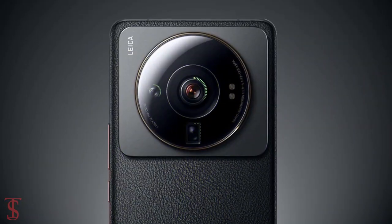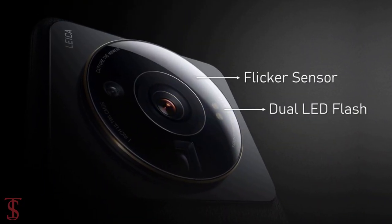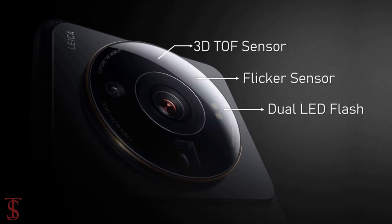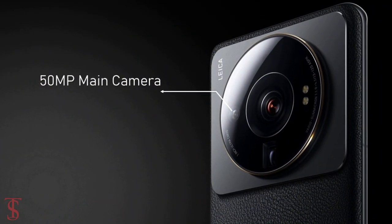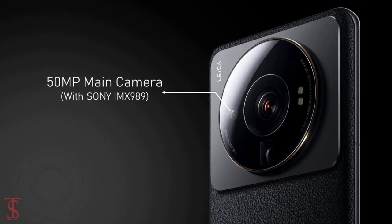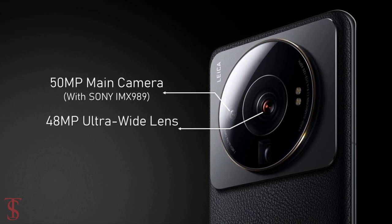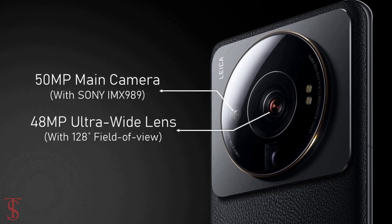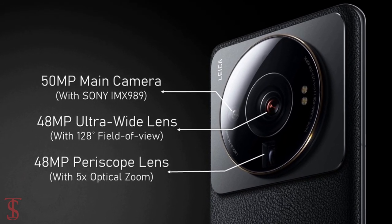In terms of camera, the Xiaomi 12s Ultra supports a triple camera setup with a circular ring at the top center, along with dual LED flash, flicker sensor, and 3D TOF sensor. The triple rear cameras include one 50MP main camera with a Sony IMX989 sensor, plus a 48MP ultra wide-angle lens with a 128-degree field of view, and another 48MP periscope telephoto lens with 5X optical zoom support.